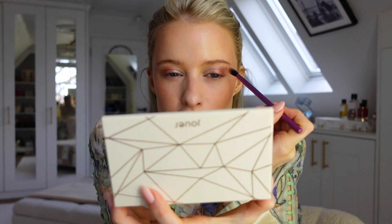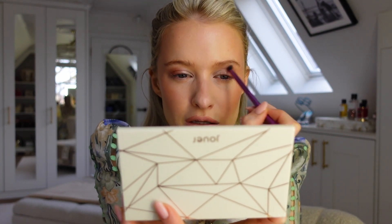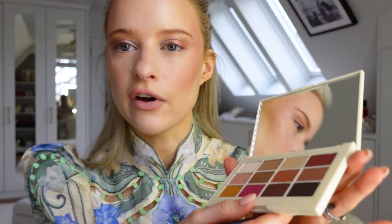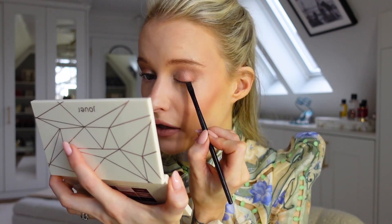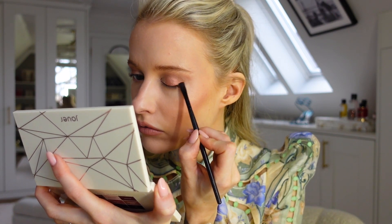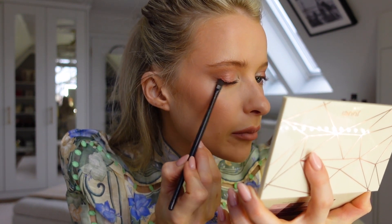Just for a tiny bit of structure I'm going to go into a crease shade, just for some structure through the crease because I like it for my eye shape. All I need to do now is take a little bit of the very darkest shade to add some line to the very top lashes, just for a bit more structure - a tiny wing. I always use a really flat brush for this sort of thing. I'm so happy with this, it looks so pretty.